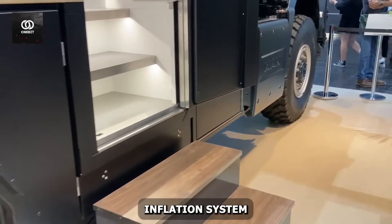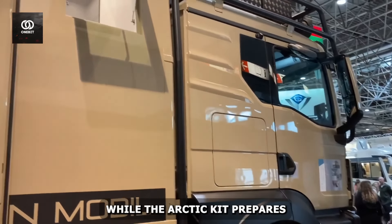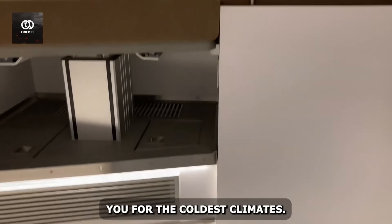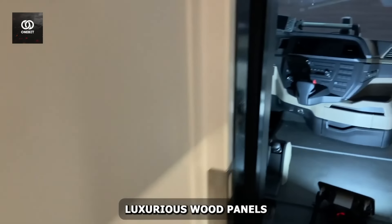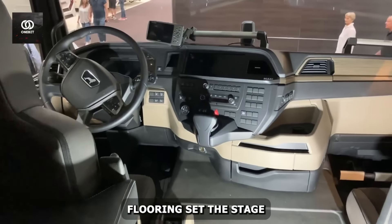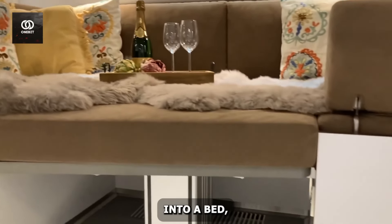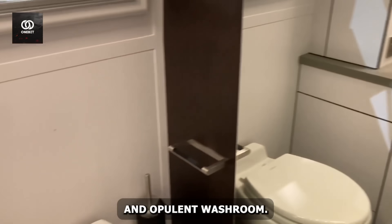Its central tire inflation system adapts to any terrain, while the Arctic kit prepares you for the coldest climates. Step inside and you'll find a palace on wheels. Luxurious wood panels and stone flooring set the stage for a versatile living space. The dining table transforms into a bed, complementing the fully equipped kitchen and opulent washroom.